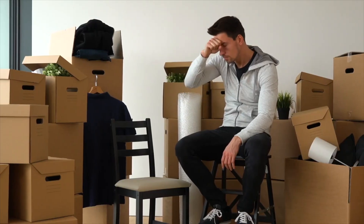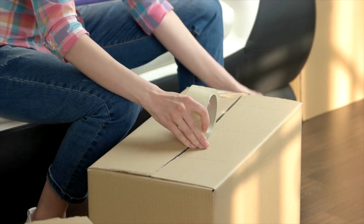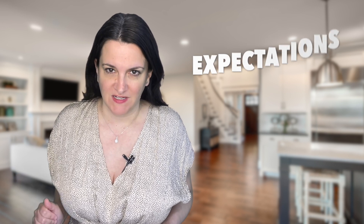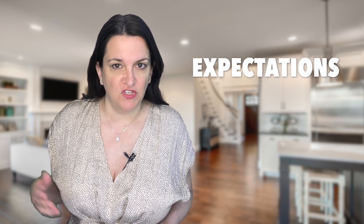Moving can be an exhilarating experience, but it can also be complicated. Packing up your entire life involves a lot of decision-making, and a great area that can muddle things further is expectations — namely, which items a seller expects to keep versus what a buyer expects to come with a home.